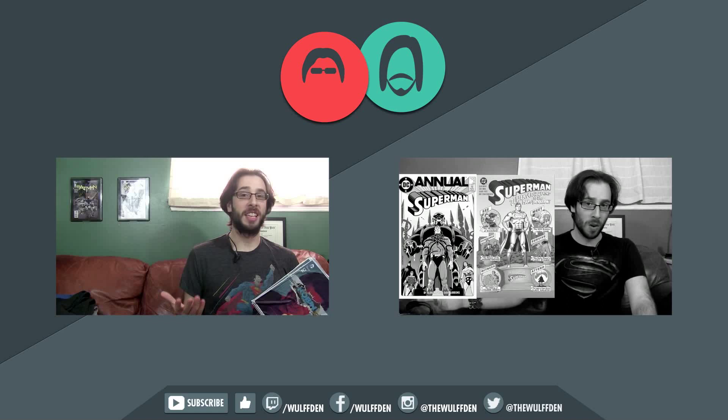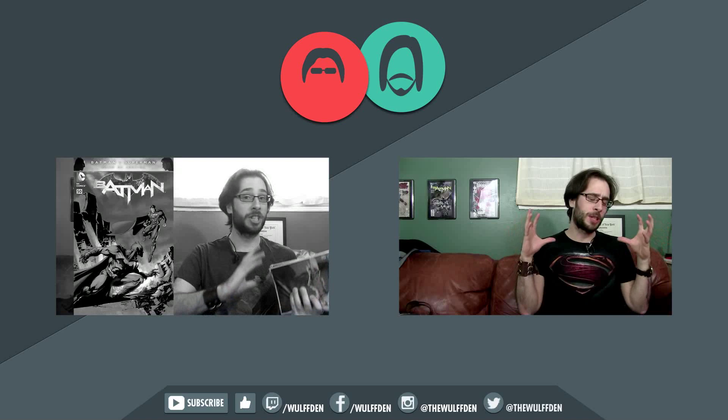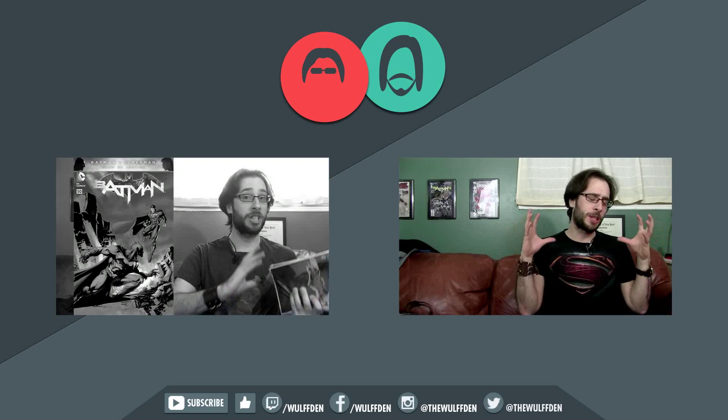All this month DC has had Batman v Superman themed variants for a lot of their titles, and they've all been polybagged, meaning it's a mystery as to what cover you get. So I decided to put together a list of some Superman comics you either forgot about or didn't even know existed, but you should definitely pick them up. These are my top five underrated Superman stories.